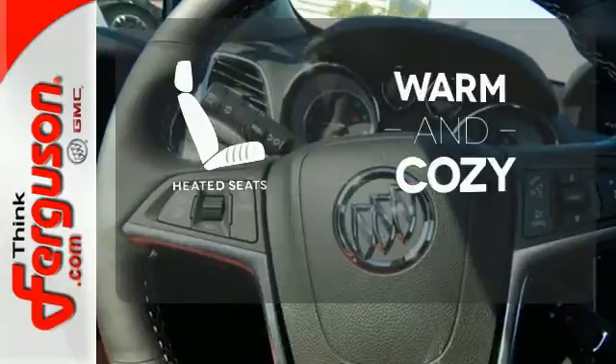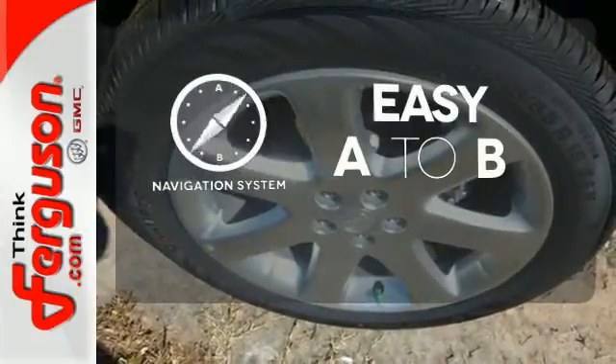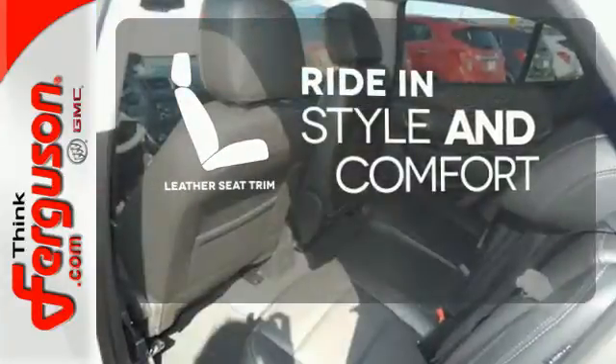Wrap yourself in the comfort of heated seats. Feel confident getting from point A to point B with the navigation system. Ride in style and comfort with leather seat trim.